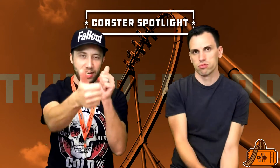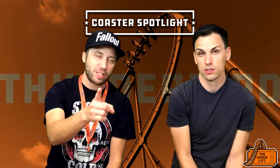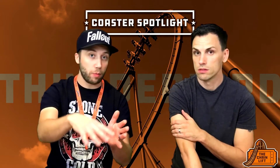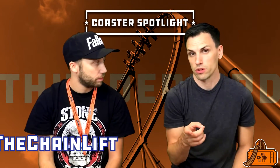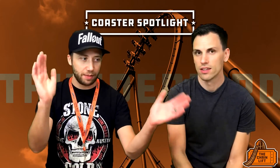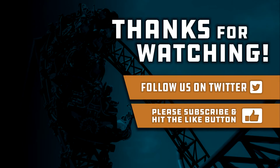That is Thunderbird at Holiday World in Santa Claus, Indiana — great park. They also have the best water park I've ever been to, Splashin' Safari, and we're going to do a water coaster spotlight on Wildebeest sometime soon. If you've been on Thunderbird let us know your score in the comments, subscribe, give us your wing coaster rankings, and follow us on Twitter and Instagram at The Chain Lift. Bye everybody!